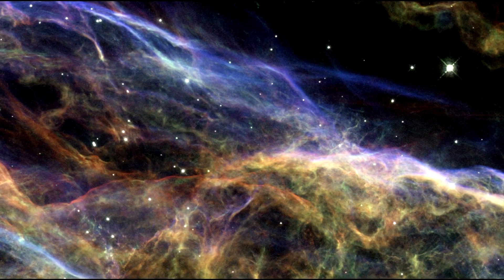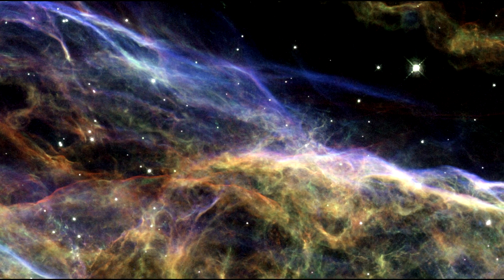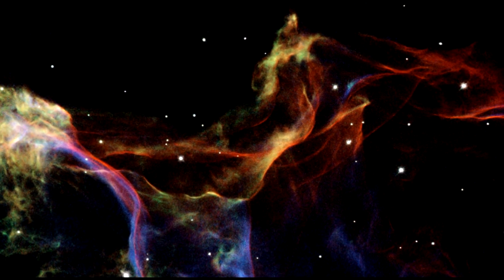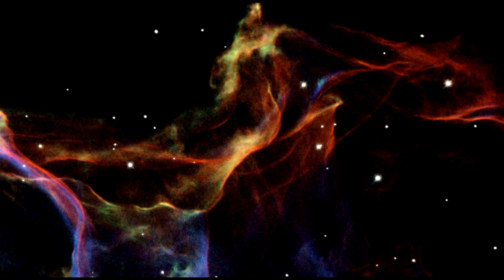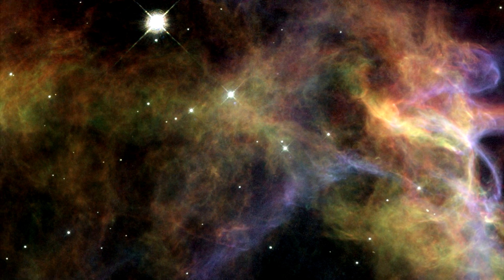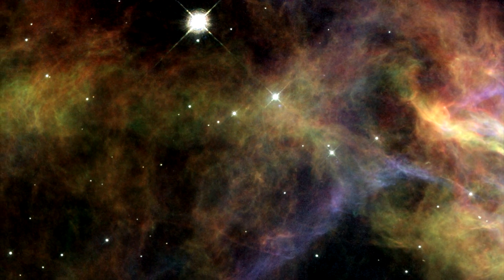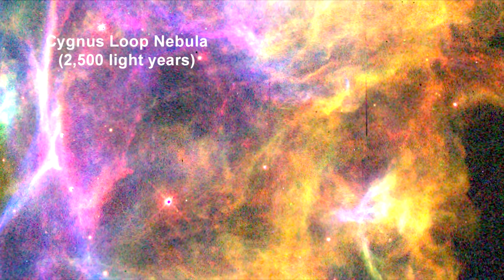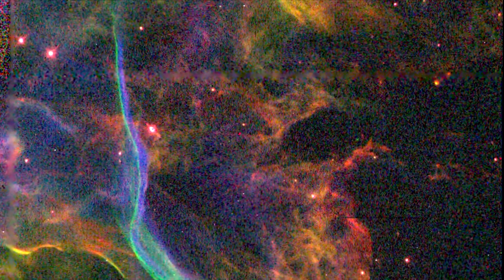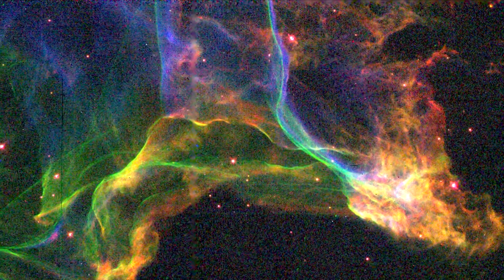The Veil Nebula is the shattered remains of a supernova that exploded some five to ten thousand years ago. We are zooming into sections of the Veil Nebula photographed by Hubble, providing beautifully detailed views of the delicate, wispy structure resulting from this cosmic explosion. These explosions are responsible for making all chemical elements heavier than iron in the universe. The Veil Nebula is part of a larger nebula known as the Cygnus Loop, which marks the edge of a bubble-like expanding blast wave from a stellar explosion about 15,000 years ago.